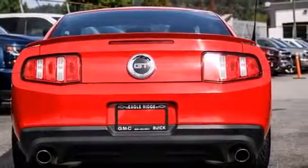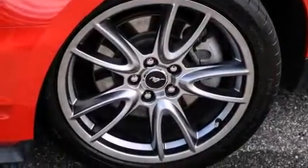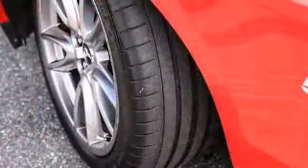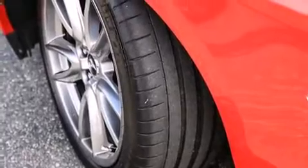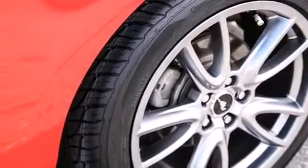It's equipped with tons of terrific amenities, but it won't break your budget, like heated seats, leather upholstery, a built-in garage door transmitter, an automatic dimming rear-view mirror, front fog lights, and cruise control.